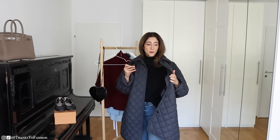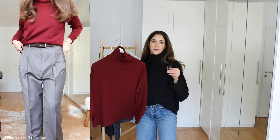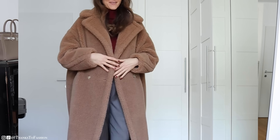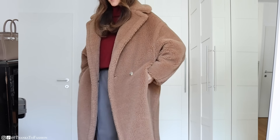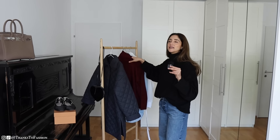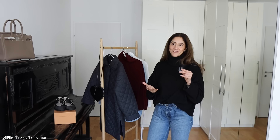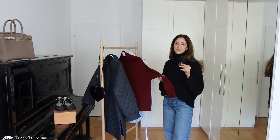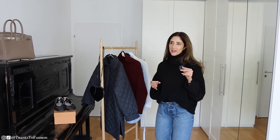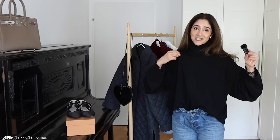Next we have this jumper by Max Mara — I bought this a few months ago but it has been such a great purchase. It is not that thick or weighty, but it is so warm and I love it for that. The color is beautiful and I love the cut. It keeps me warm, unlike the H&M jacket.